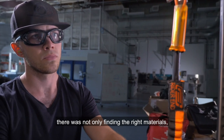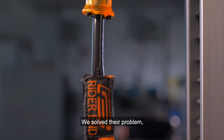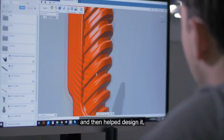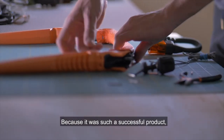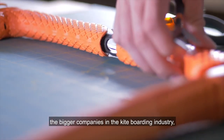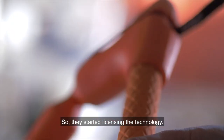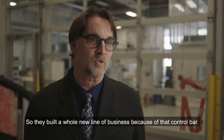There was not only finding the right materials but actually redesigning the components to withstand the forces. We solved their problem — we figured out how it was breaking and then helped design it so that they would have a working prototype. Because it was such a successful product, the bigger companies in the kiteboarding industry that have a bigger market share could use that technology. So they started licensing the technology, and Ocean Rodeo built a whole new line of business because of that control bar.